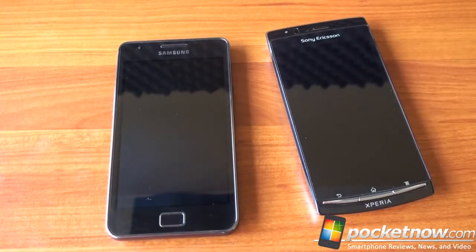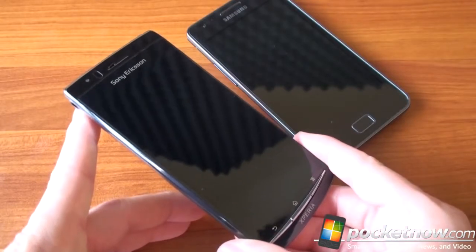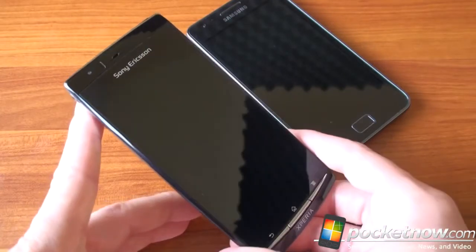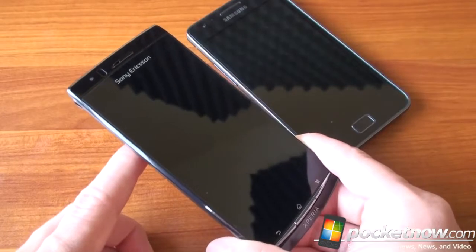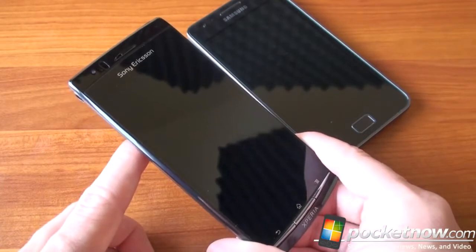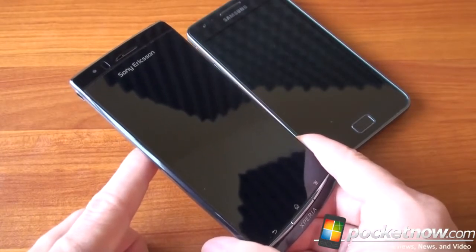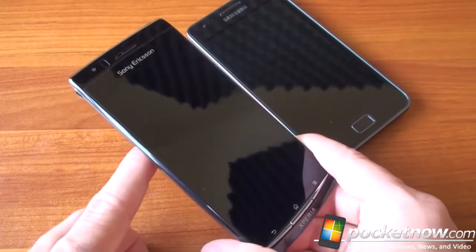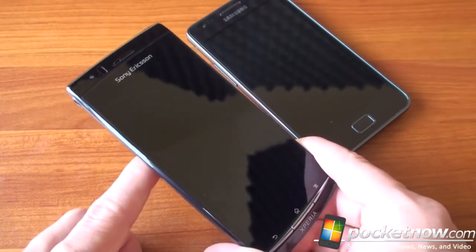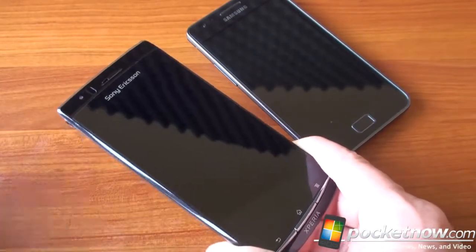The Sony Ericsson Xperia Arc has a quite different spec sheet. It has a single-core 1 GHz Snapdragon processor — a strong performer, but not as strong as the Exynos, as we'll see. It has 512 megabytes of RAM and one gigabyte of on-board storage, though there is a microSD slot. You can buy the Arc for around $600, or in some cases closer to $500 unlocked. It's not on a US carrier yet, though it might go to AT&T. In Europe you can get it at a subsidized price.